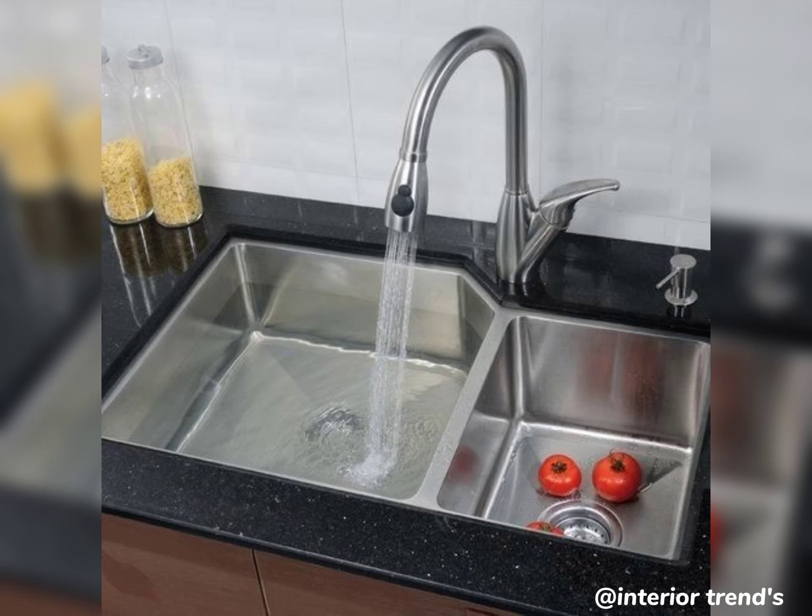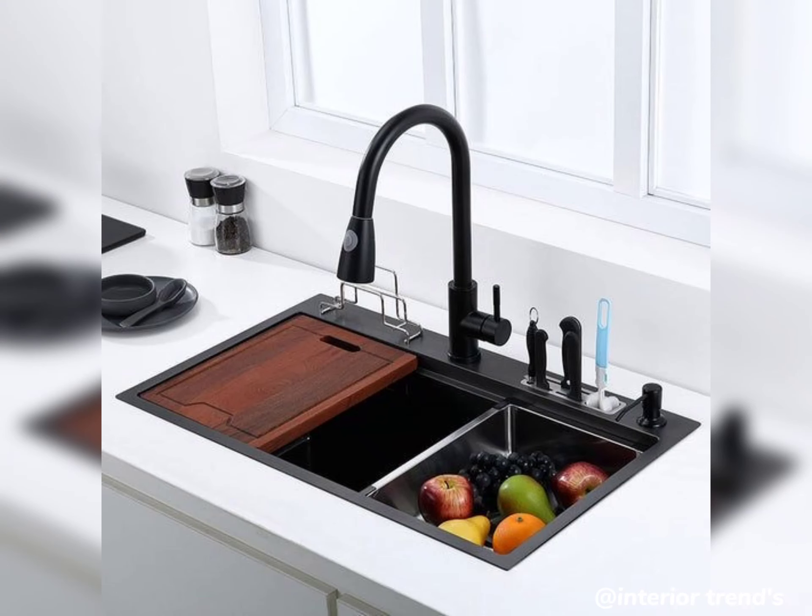Flush mount or integrated sinks seamlessly blend into your countertop, creating a clean and uncluttered look — perfect for those who love simplicity without compromising on style. Now let's talk about color.